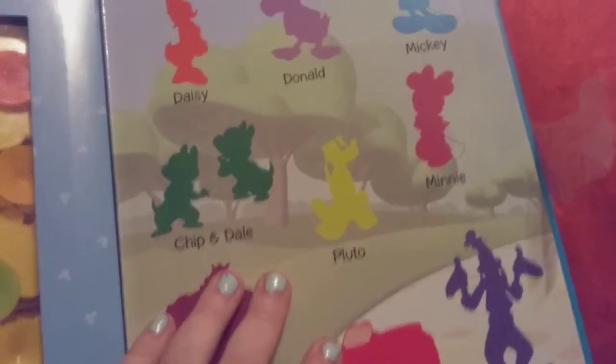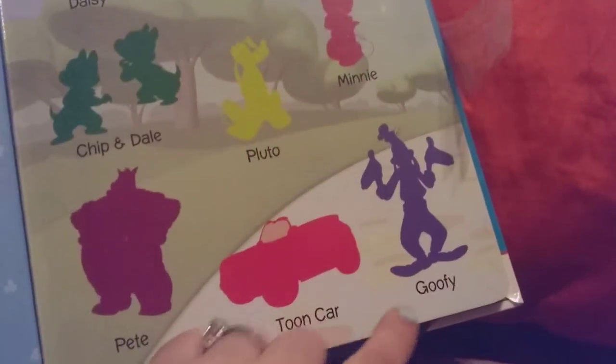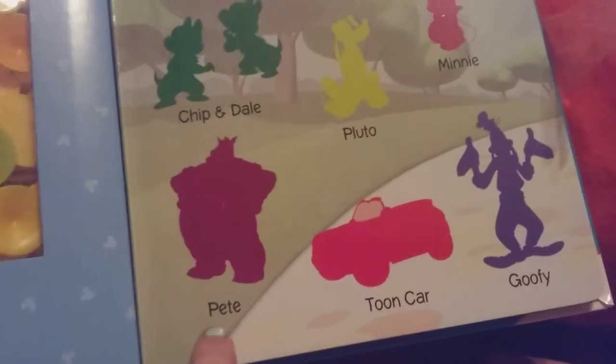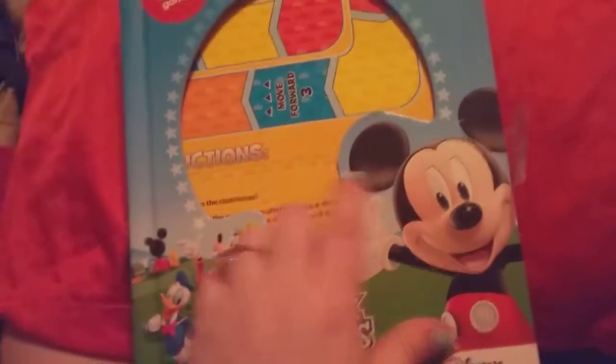Duck, Chip and Dale, Pluto, Mickey and Minnie — it's in there. The characters are Daisy, Donald, Mickey, Minnie, Goofy, Pete, Chip and Dale, and Pluto. They are all in there — I checked before I bought it. All ten pieces are there, and the board game is right there, you guys can see through.